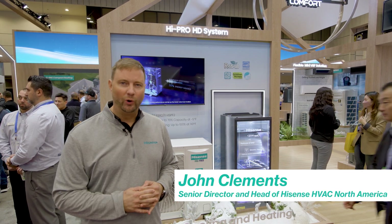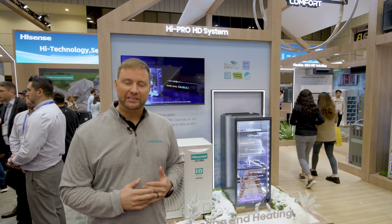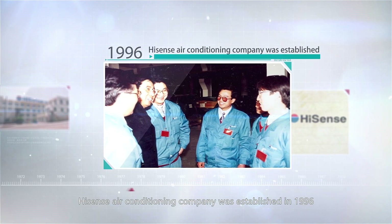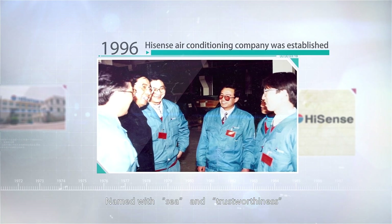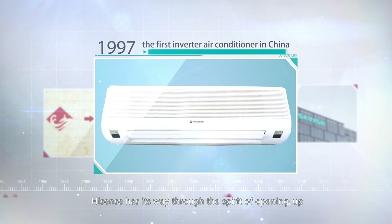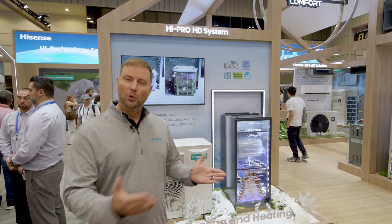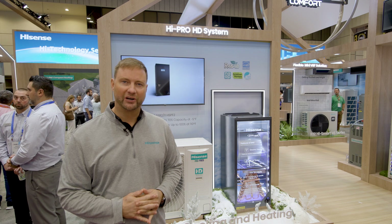Hisense is a brand you may know from televisions and possibly appliances, but what many don't know is we're actually one of the largest producers of inverter-based HVAC systems worldwide. We produce over 20 million inverter HVAC systems, and we're now selling our products in the North American market.